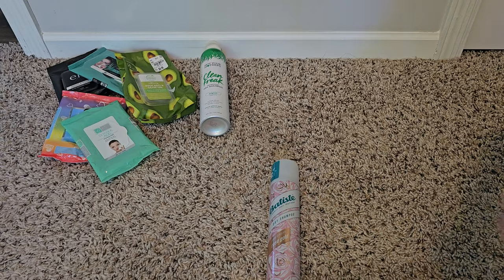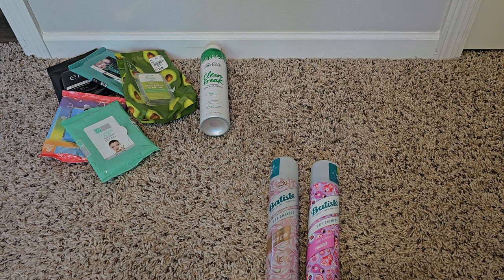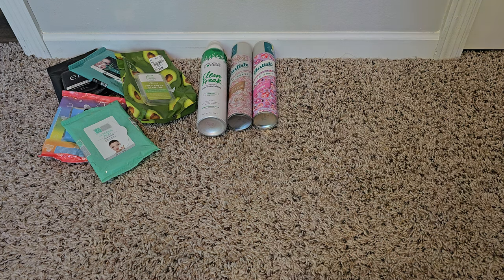I have the Rose Gold and the Sweetie — I can't tell you which one I liked better, I liked both of them and would repurchase them again. They have cherry, tropical, coconut, and all kinds of different scents. You can get them at Ulta, Target, Walgreens, CVS, or your grocery store — easy to find, great products.